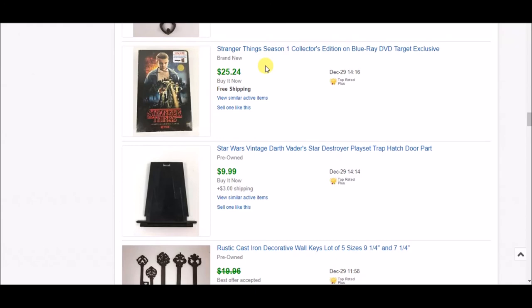This Stranger Things DVD I was picking up at Target during Q4 — I think I was getting them at $9.99. I sold this one for $24-$25 with free shipping.